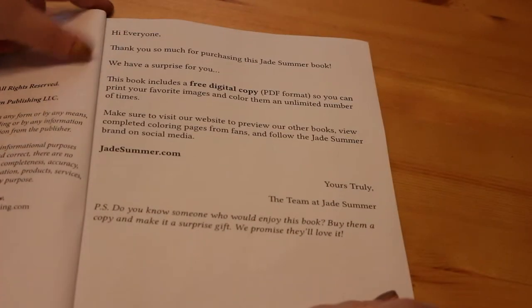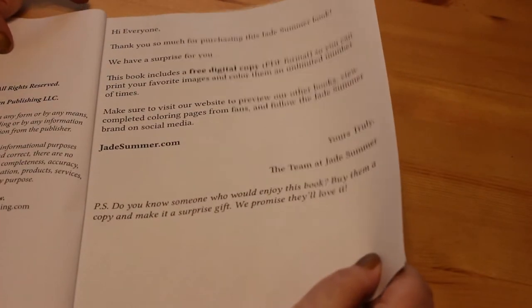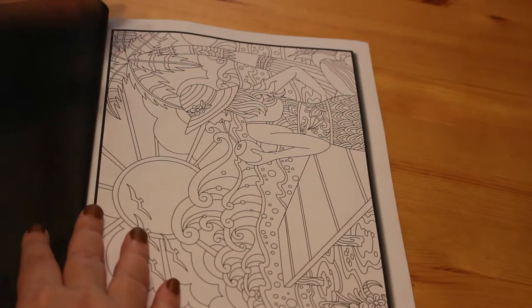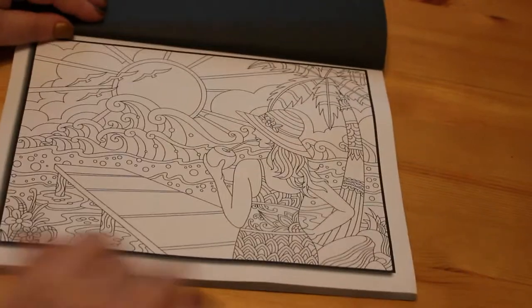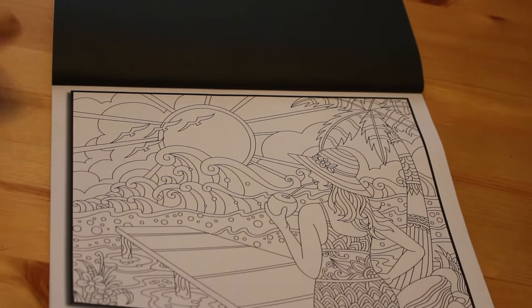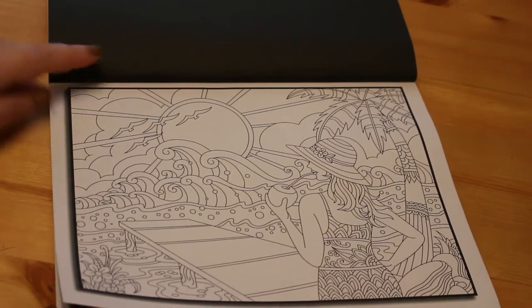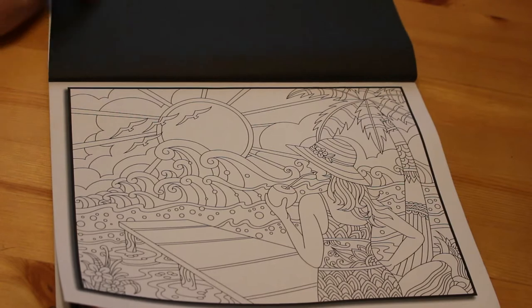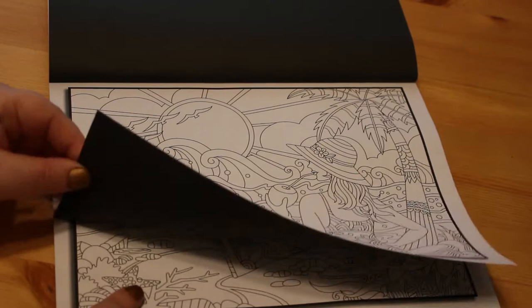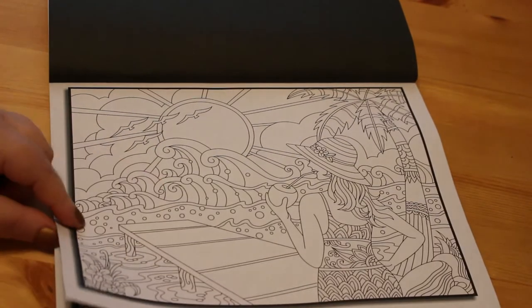So again we've got the nice cover. This reprint is different from a lot of the others because it doesn't have that picture of Jade drawing. I don't know whether her company has been bought out. A lot of these pictures are landscape style — there aren't many upright or portrait ones. As usual, each page has a black background so that if you're using markers it won't seep through onto the back, although it might seep through onto the next page because it is thin paper, so always put something underneath.